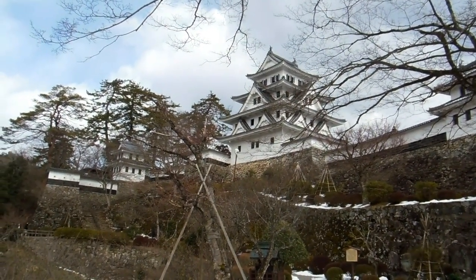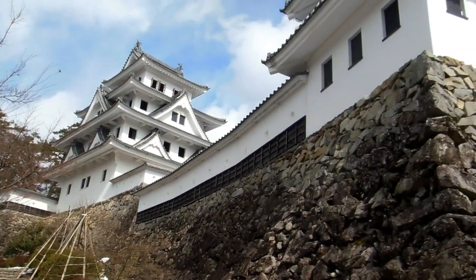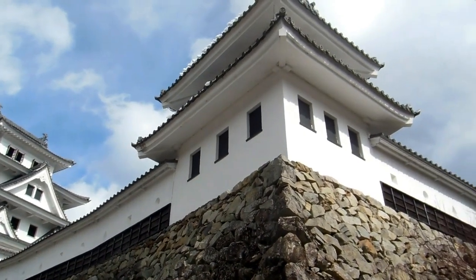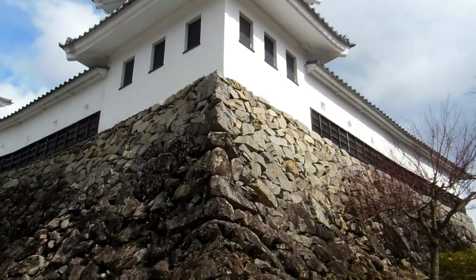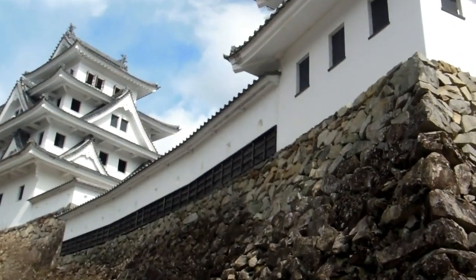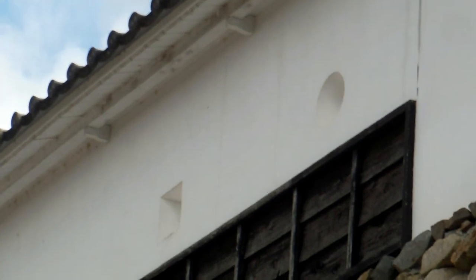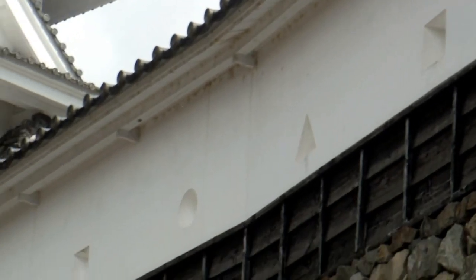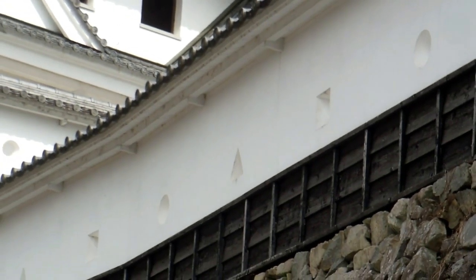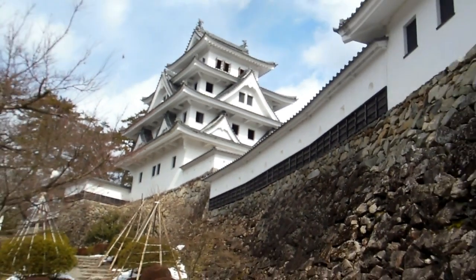Isn't that a beautiful thing up there? There's a guard tower in the corner — that's what would have been on that first defensive wall but it isn't there anymore. Just have a look at this wall here: you can see circles, rectangles, and triangles. They're actually little ports, little holes that the guys on the inside could use to fire arrows at the guys on the outside.